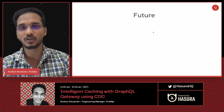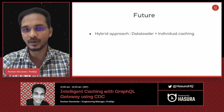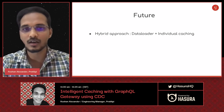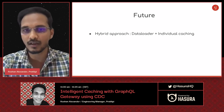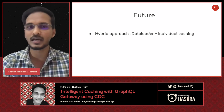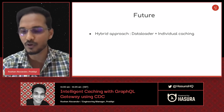For future plans: one thing I omitted while discussing the N+1 solution was data loaders — why we didn't go with them is a topic for another session. Going forward, we have a hybrid approach planned: use a data loader plus individual caching logic. If 10 authors are not in the cache, fetch them together using a data loader and then cache them individually. This would further reduce the number of calls to the backend system.